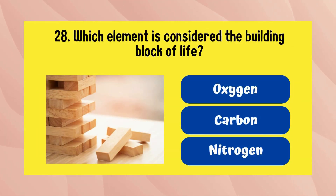Which element is considered the building block of life? It is carbon.